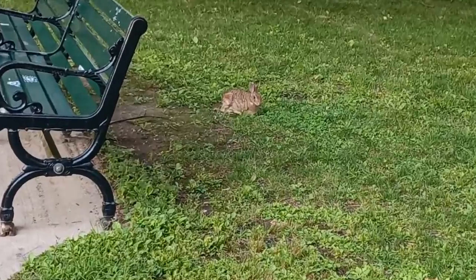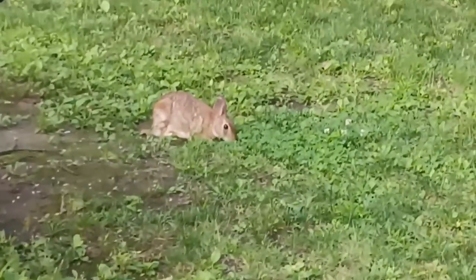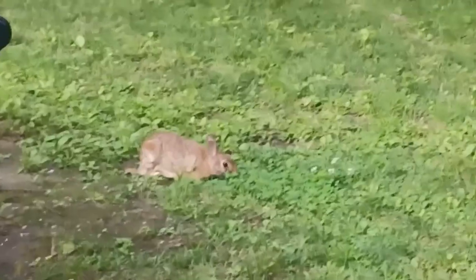He knows when to stop moving. That's like a safety mechanism — they just stay still when they think they're in danger.